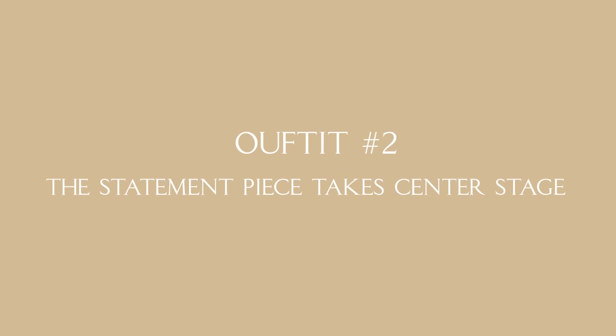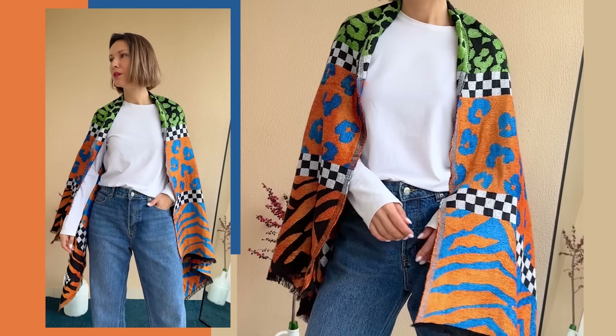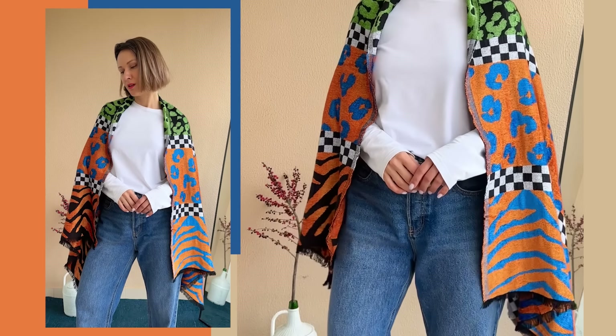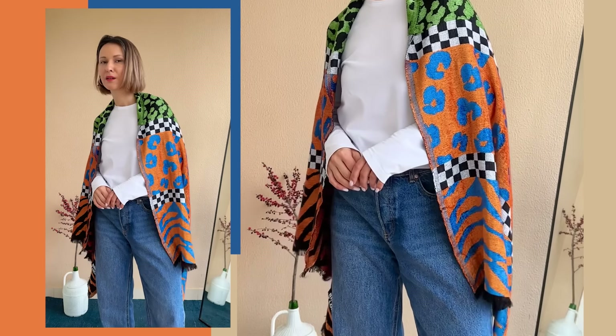Outfit two: the statement piece takes center stage. Starting with the basics — the same pair of jeans paired with a cotton long sleeve. The star of the show is my printed scarf from Bimba y Lola. I chose this scarf for the denim-like blue in its pattern, which makes it an impeccable match for the jeans. The takeaway here: if you love wearing jeans on repeat, think about accessories — find a scarf whose color choices work perfectly with your favorite pair of jeans.